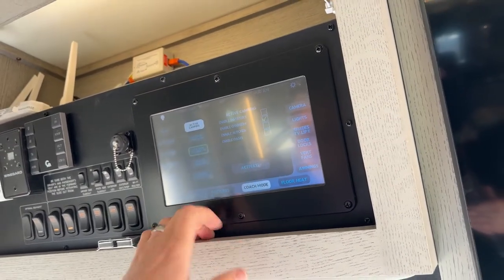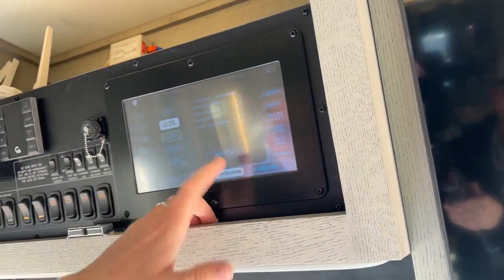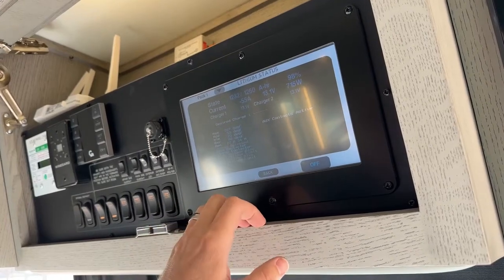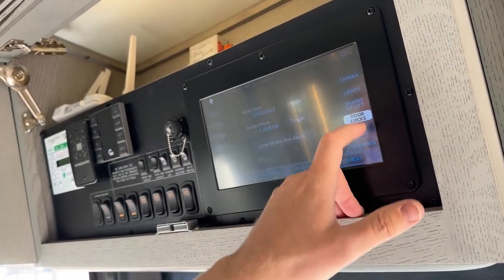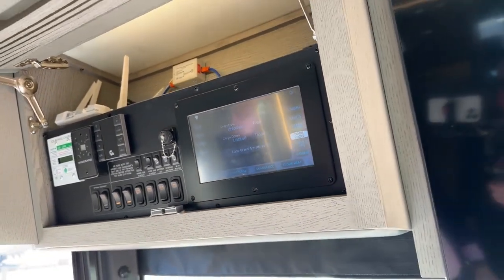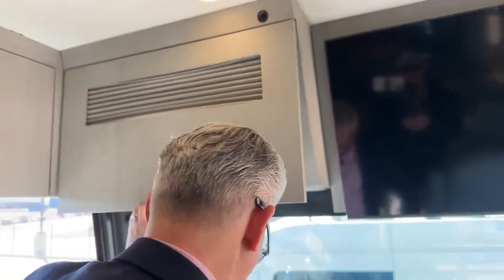I can go to coach mode, select that I'm outdoors and unplugged, and it tells me exactly what I should do — push activate and it does everything automatically, like an idiot's guide to camping. I can also check battery state of charge and temperature. You can operate everything from here, from your Samsung pad, or from your phone. We also have a Wi-Fi ranger and a solar panel charger built in.